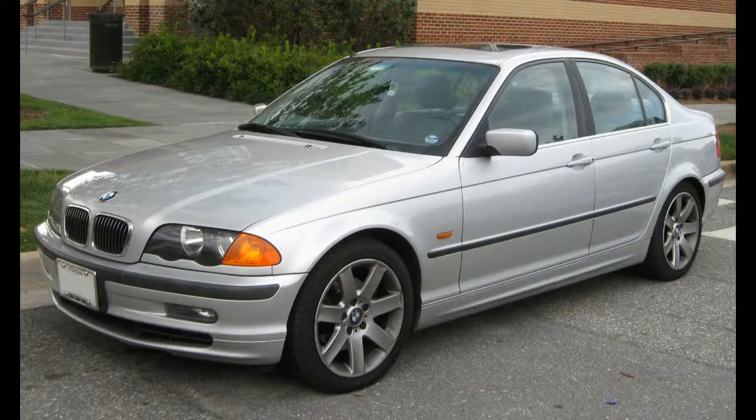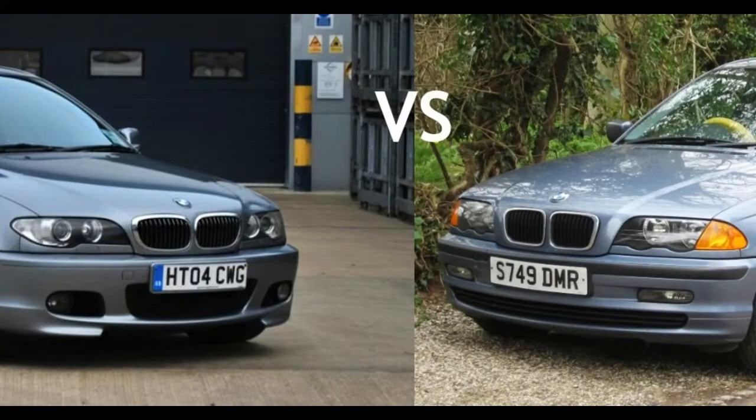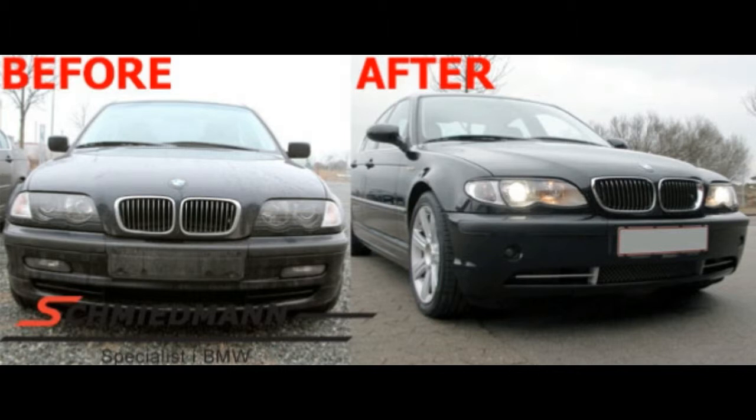In 2001, a facelift brought some changes, in the form of revised head and tail lamps, a grille, front bumpers and fenders, and Xenon headlamps for the high beams as well.